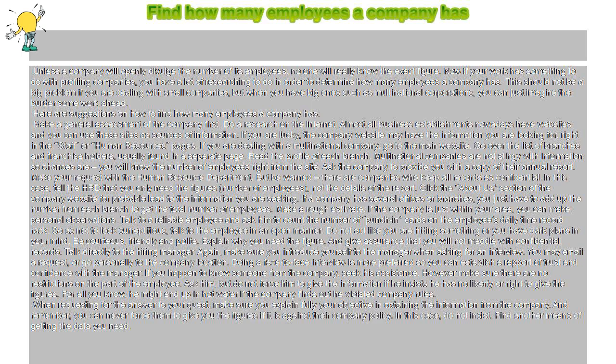When requesting for the answer to your quest, make sure you explain fully your objective in obtaining the information from the company. And remember, you can never force them to give you the figures if it is against their company policy. In this case, do not insist. Find another means of getting the data you need.